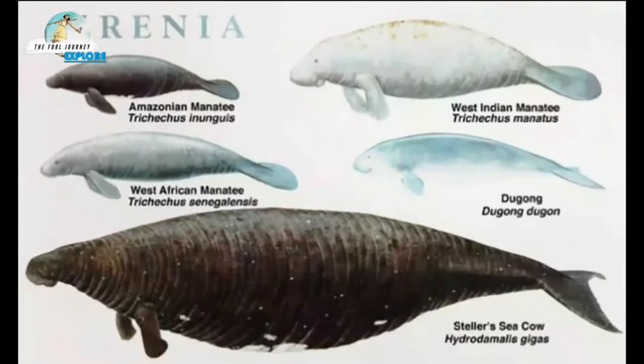The first fact about the sea cow is that it is the largest type of Sirenia. There are five types of animals in the order Sirenia, including the sea cow.